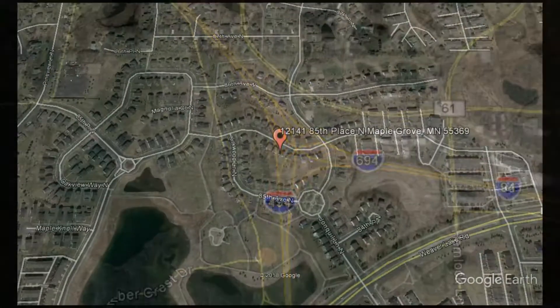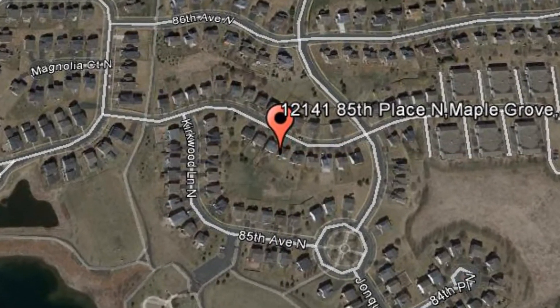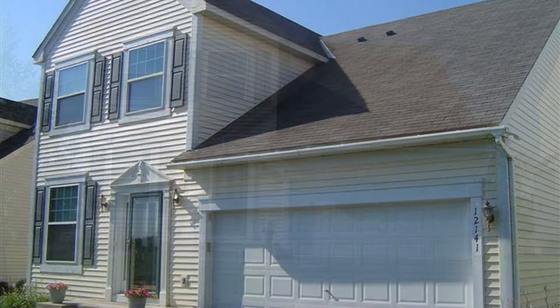1214 185th Place North, Maple Grove, Minnesota. Don't miss out and rent this newer two-story, three-bedroom, two-bathroom home in Maple Grove.